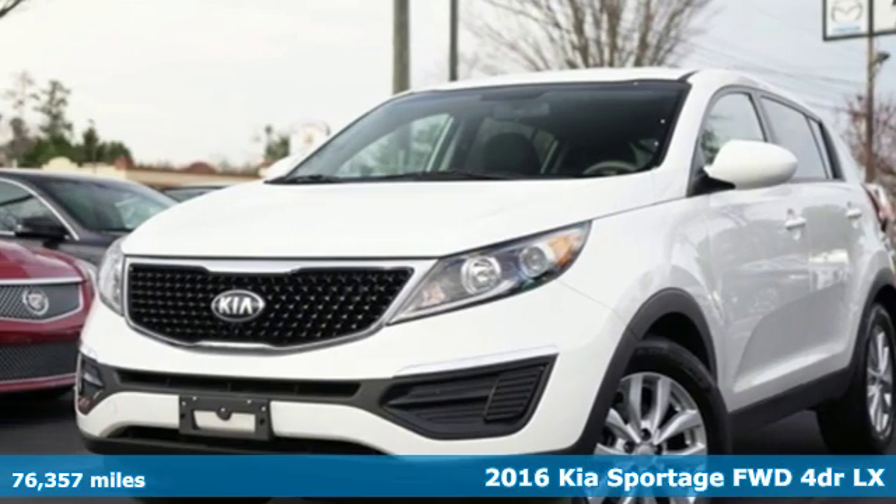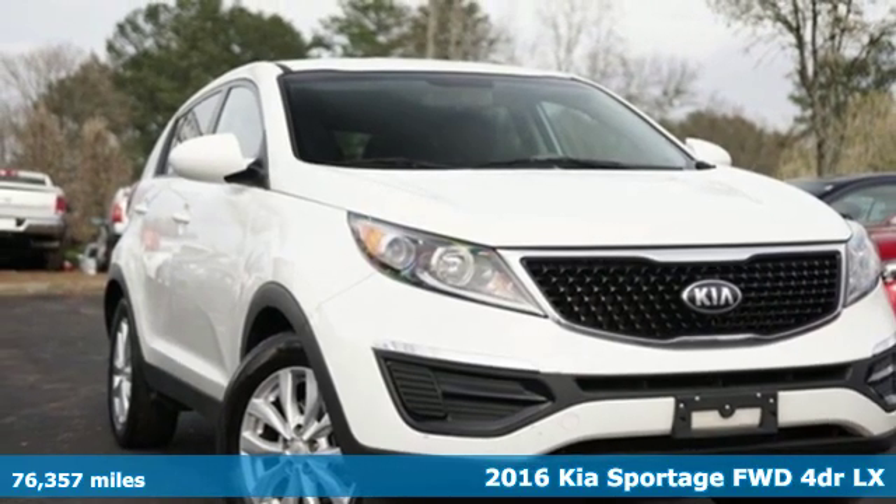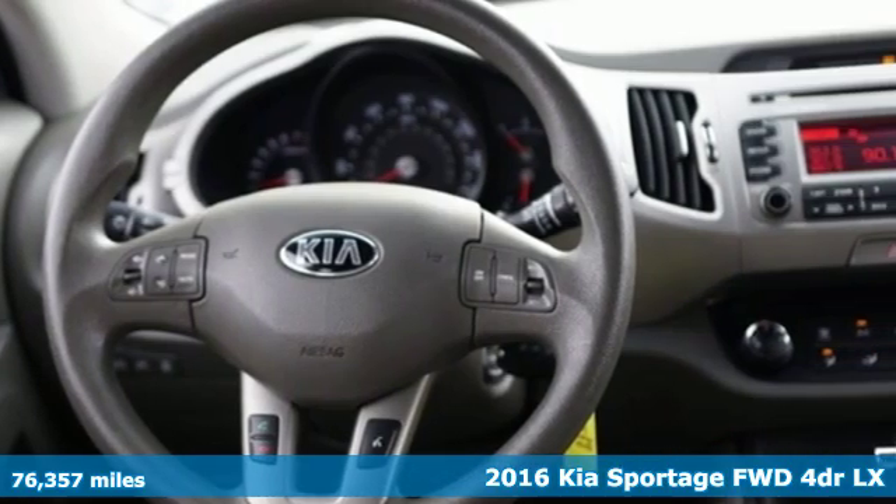Here's a 2016 Kia Sportage. Take your drive from everyday to an everyday delight in the Sportage. It's perfect for your urban adventures.